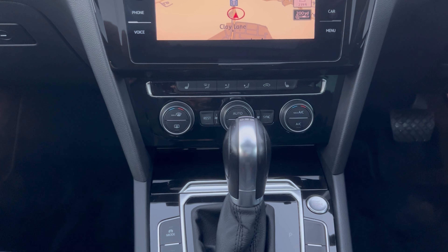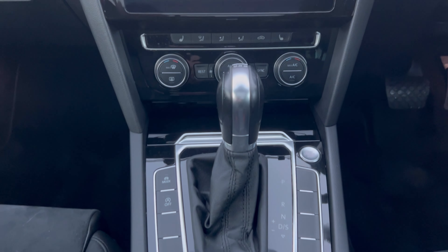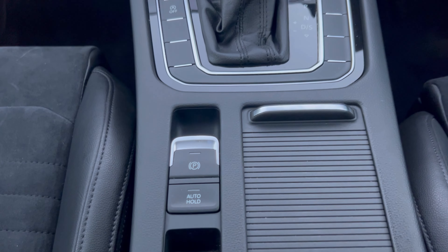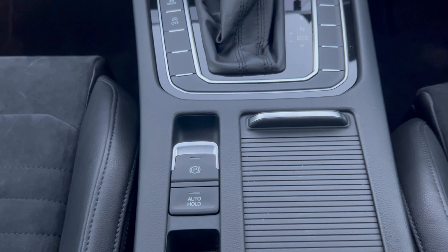Heated front seats as well as the dual zone climate control. DSG Auto gearbox. Also electric park brake with auto hold.